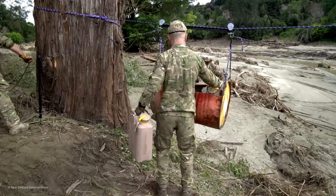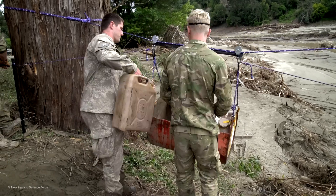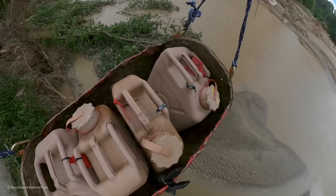It's a pretty awesome feeling to be able to do this. It's not a great situation when you are called on with a disaster, but to be able to use the skills that we've been taught and trained on — that feels really good.